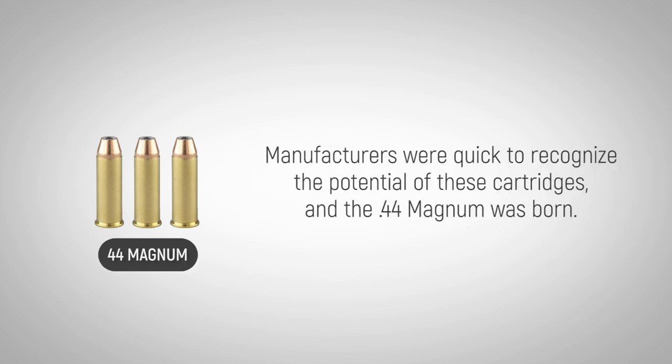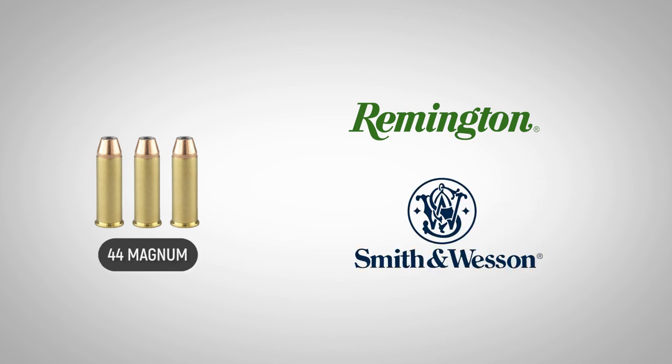Manufacturers were quick to recognize the potential of these cartridges, and the .44 Magnum was born through a collaboration between Remington, which made the ammunition, and Smith & Wesson, which made the revolver.